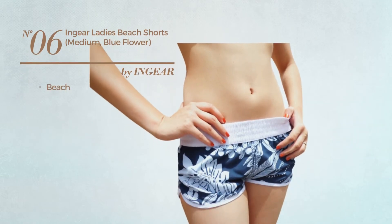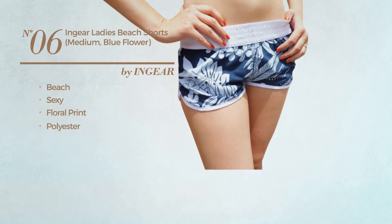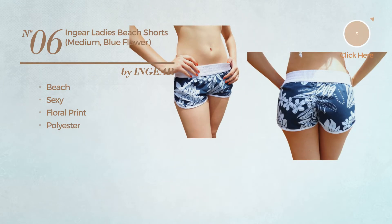Number 6, a beach shorts. Featuring a sexy design with floral print, made of polyester. Available uniquely in blue color.